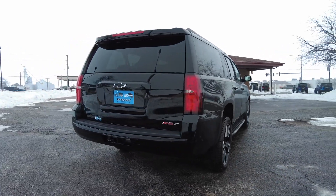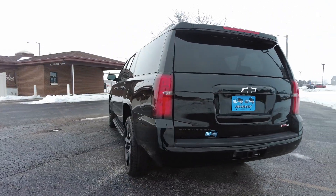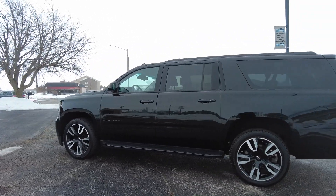It's all wheel drive, it's got the 6.2 liter V8, there's tons of safety features on this one - it's got the cross traffic, parking sensors, park assist. I mean you name it, this one has it.